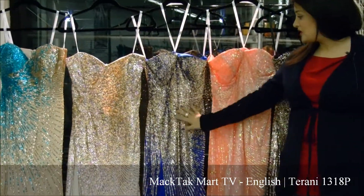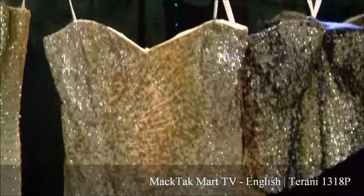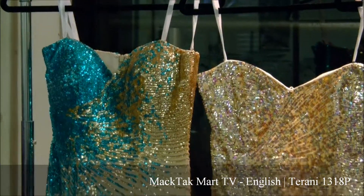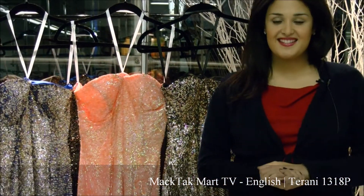It comes in royal blue with multi-color sequins, and you also have the ivory which is absolutely gorgeous, and the beige with turquoise blue and gold, which I happen to love. All of these dresses can be found at www.magtagmart.com. Thank you very much.